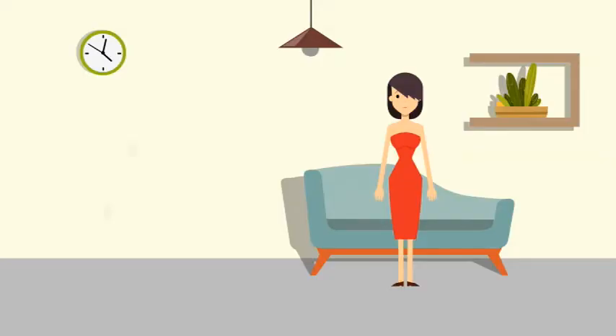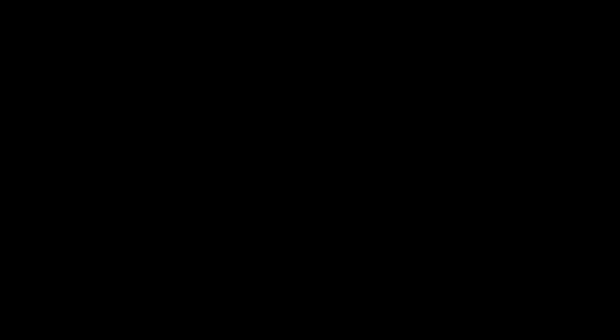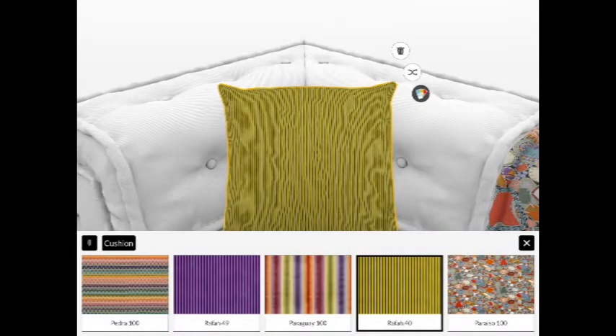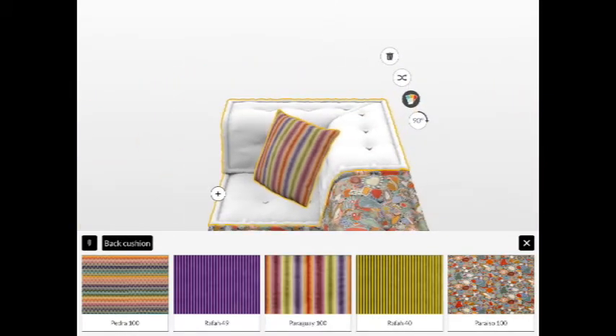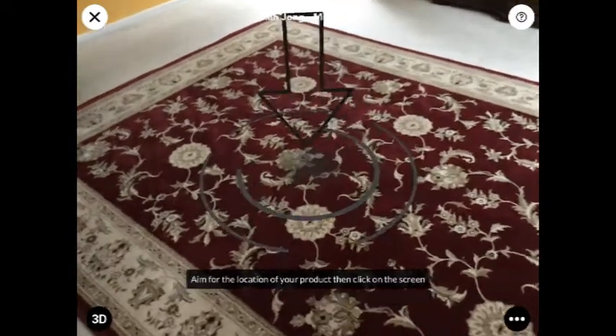Number 3: Arrange. I always find it hard to figure out furniture sizes and locations. Now I know where to keep my sofa.